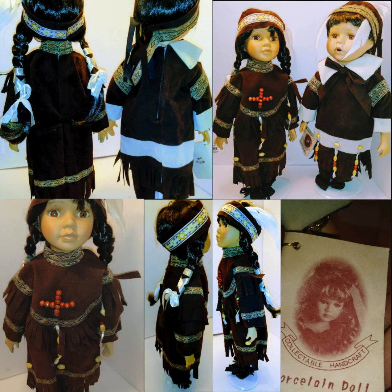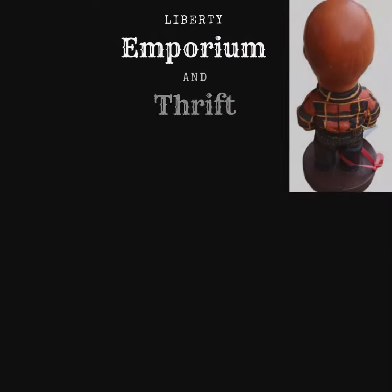Their long, black braided hair is tied with ribbons, adding to their authenticity. The craftsmanship of the dolls is evident in the lifelike facial features and the careful attention to the textures and colors of the clothing. These collectible dolls would make a stunning addition to any collection, combining cultural representation with artistic elegance.